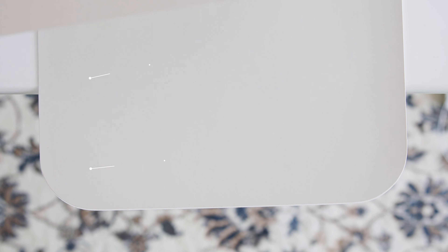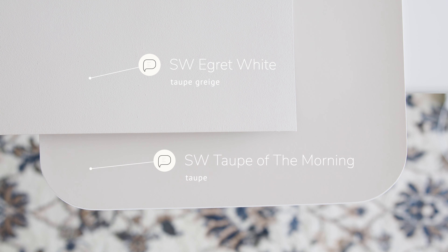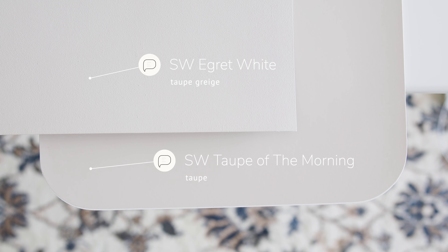Watch what happens when I compare this with Benjamin Moore Pell Oak, which is considered a taupe gray. When you compare Pell Oak with Taupe of the Morning, you're going to notice how Pell Oak is lighter and cooler than Taupe of the Morning, and how Taupe of the Morning is warmer than Benjamin Moore Pell Oak.